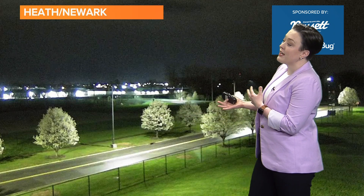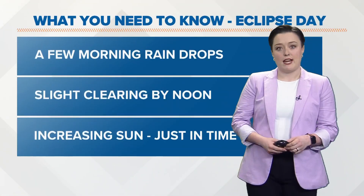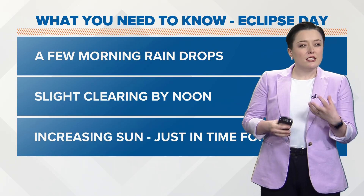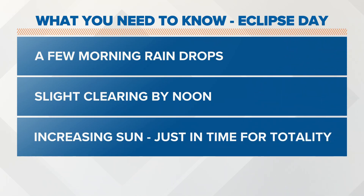Heath and Newark looking pretty good right now. We do have those mostly cloudy skies and some light showers still moving through shortly. Most areas are starting to dry things out, but you can still see that wet pavement from the rain through the evening and overnight hours. Starting with a couple raindrops, ending on the dry side — we really start to see that clearing as we get into lunchtime. Some of us might start to clear a little bit earlier, but we're going to be dealing with two layers of clouds today.